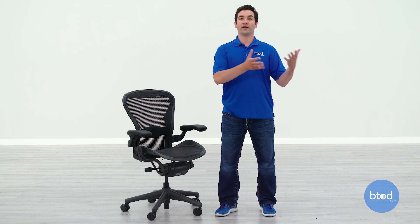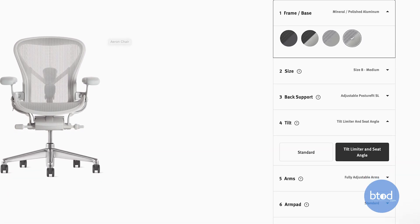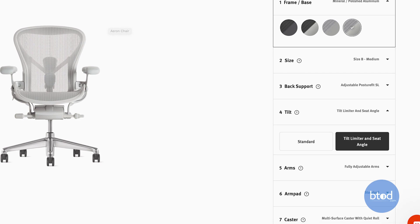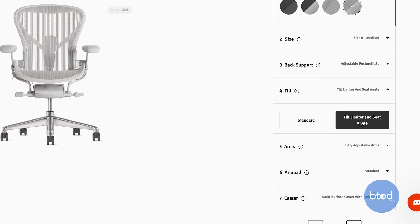If you buy from Herman Miller or get into their contract side of things, you really have unlimited options in terms of finishes, casters, cylinders, different mesh colors, and different mesh patterns. So if you want a really customized chair or something specific, you're probably not going to be able to get that from btod.com on the refurbished side.